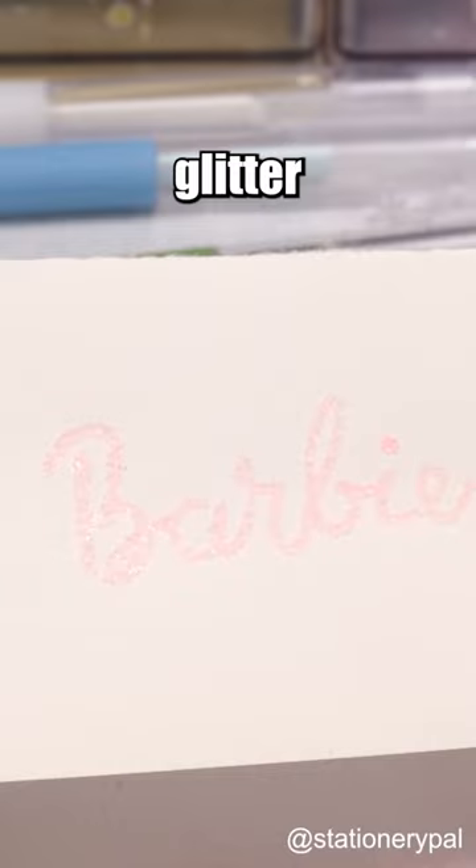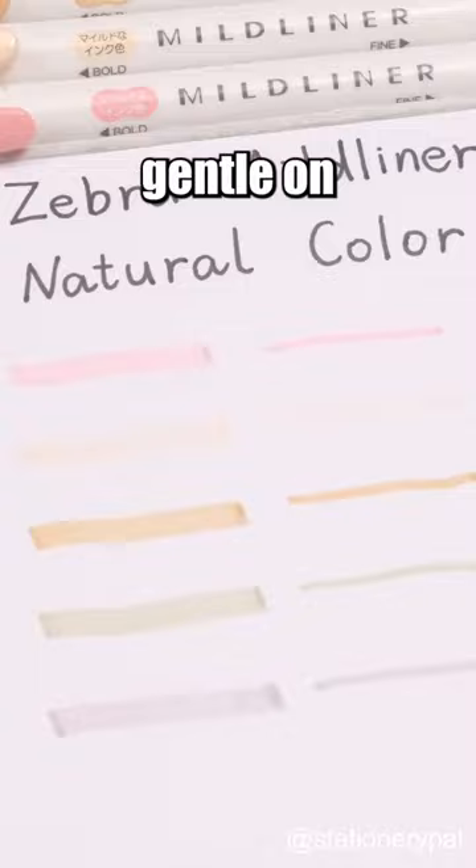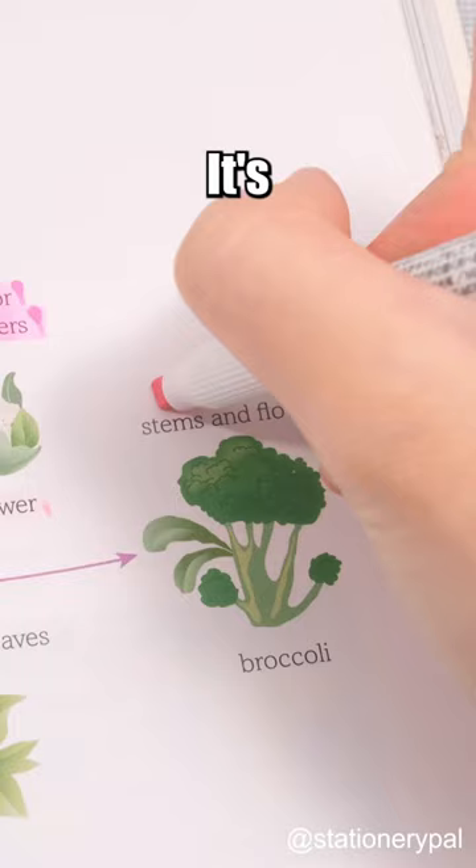Zebra Mild Liner Highlighter. This set features a mild range of colors that are very gentle on the eyes. It's perfect for those tired of using oversaturated traditional highlighters. Follow for more.